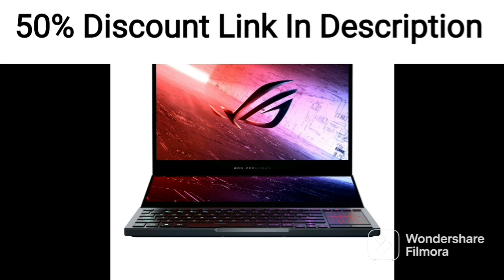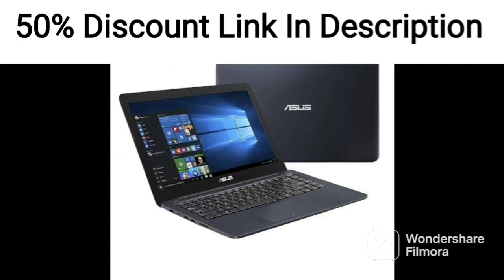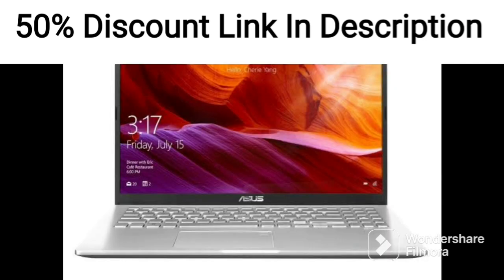The laptop also comes with Windows 11 and Office 2021 pre-installed, providing users with the latest software for productivity and entertainment. The Intel Iris Xe Graphics offers decent performance for light gaming and graphics-intensive tasks, making it suitable for casual gamers and content creators.